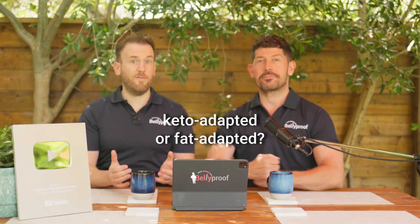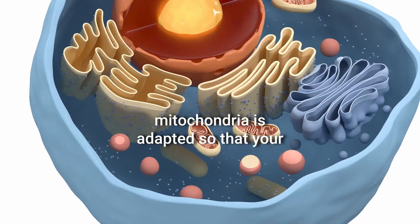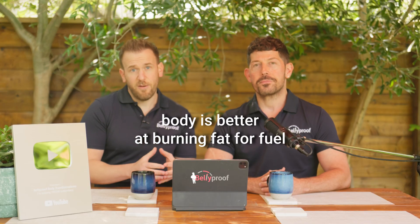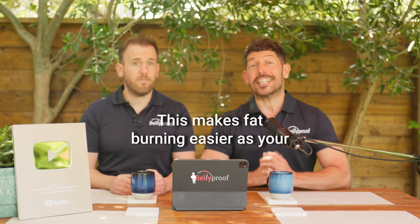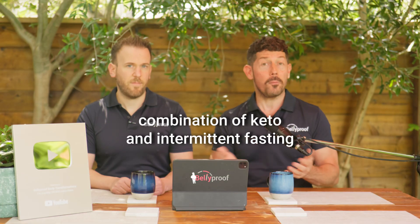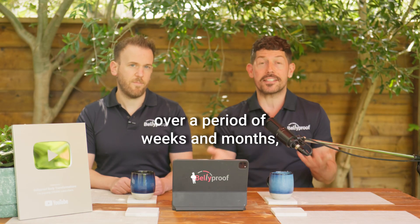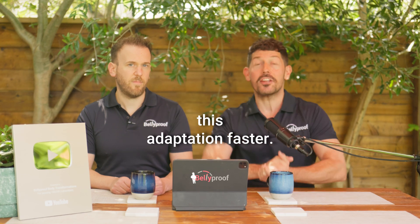Ever heard the term keto adapted or fat adapted? This refers to a state where your mitochondria is adapted so that your body is better at burning fat for fuel as opposed to glucose. This makes fat burning easier as your body prioritizes burning fat for fuel. Usually this is achieved with a combination of keto and intermittent fasting over a period of weeks and months, but there is a shortcut which can make this adaptation faster.